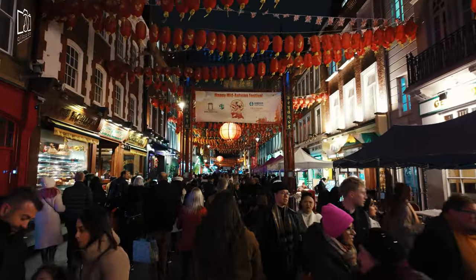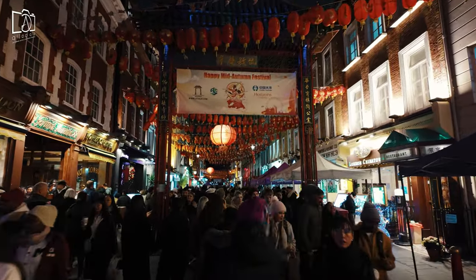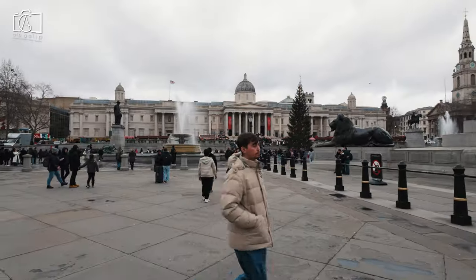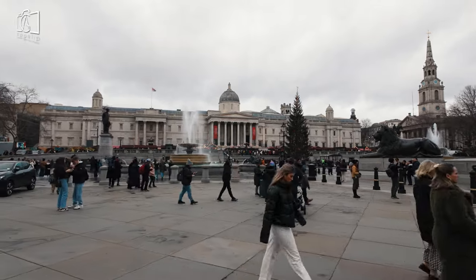Adjacent to Leicester Square is Chinatown, a vibrant district filled with an array of authentic Asian restaurants, supermarkets, and bakeries, offering a unique cultural experience. A short walk to the south leads to Trafalgar Square, home to the National Gallery and Nelson's Column, a key historical and cultural landmark of the city.